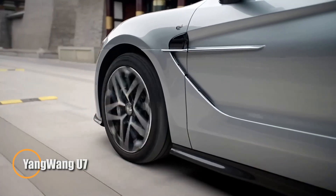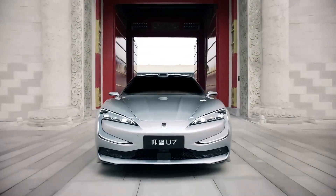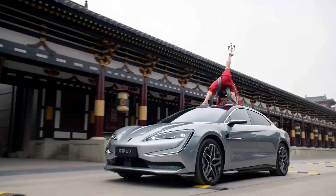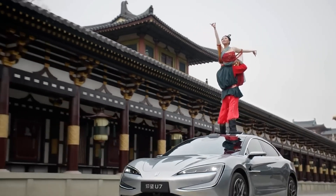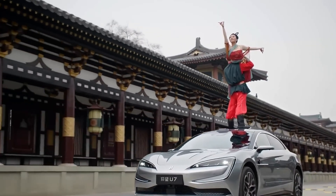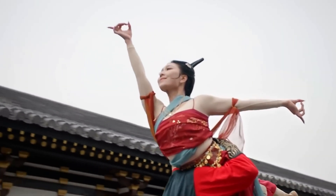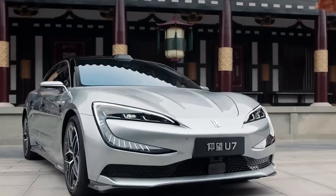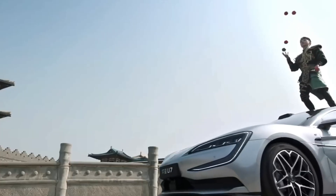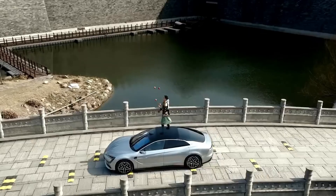BYD has unveiled the Yangwang U7, a luxury electric sedan that pushes the limits of adaptive suspension technology. In a striking demonstration, a Wing Chun master stood atop the vehicle as it glided over road bumps — a testament to the car's incredibly smooth ride. The 1,282-horsepower U7 maintained perfect composure over 30–50mm obstacles at 15 kilometers per hour, showcasing the precision of its advanced active suspension, where each wheel is managed by an independent electric actuator allowing real-time adjustments for unmatched stability and comfort.